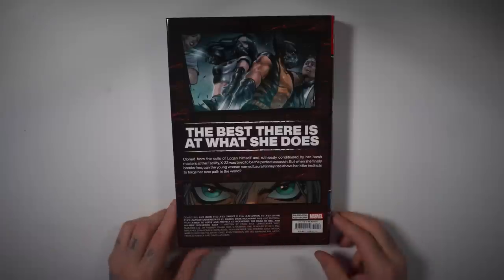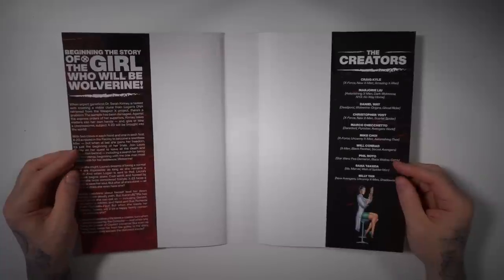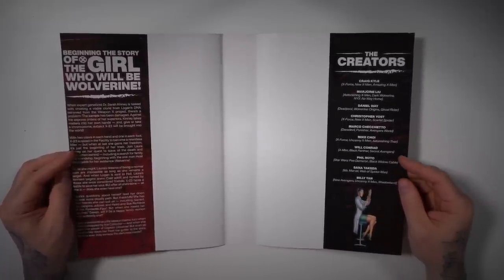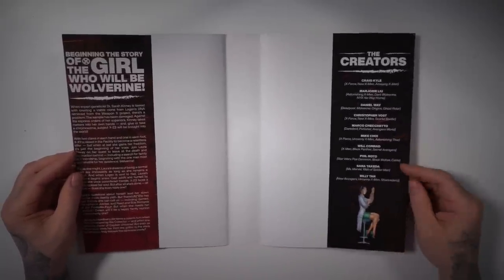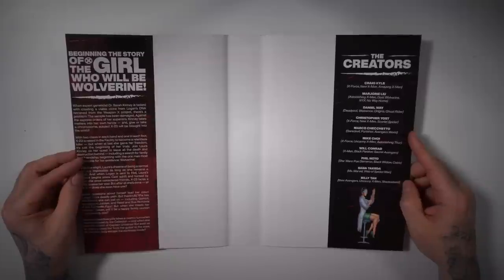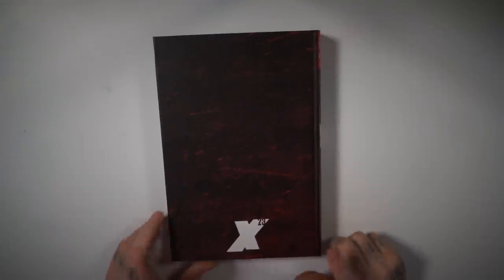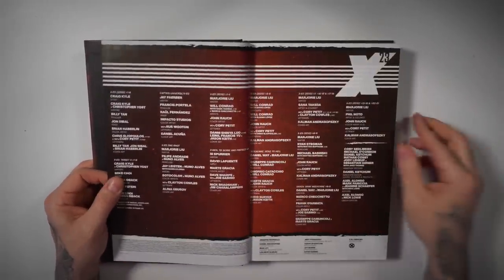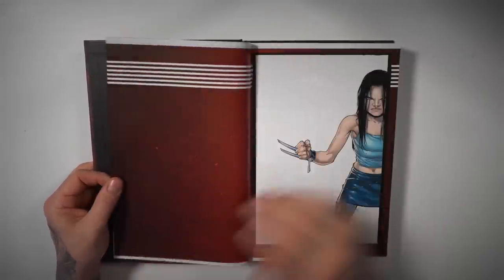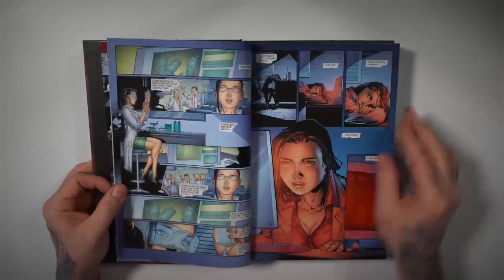And material from X-Men: To Serve and Protect 2, Wolverine: The Road to Hell, and All New Wolverine Saga. So Craig Kyle and Christopher Yost — $125 cover price. Beginning the story of the girl who will be Wolverine. I wonder why they didn't include the NYX series in here with her first appearance — that's kind of weird. The creators here include Phil Noto and Marco Checchetto — great artists. Kind of plain on the hardcover itself with a different image on the cover.